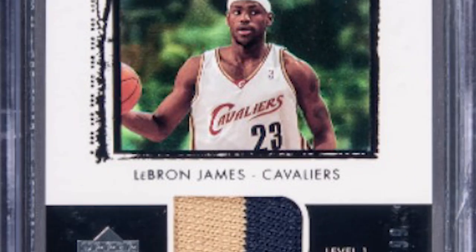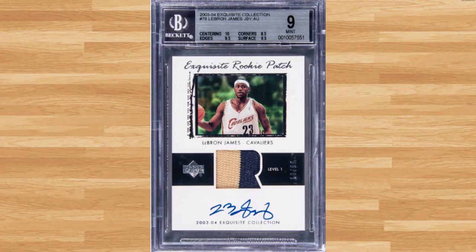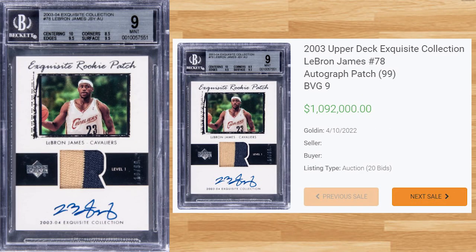Topping off today's list for the 15 highest-selling basketball cards from April of 2022 is this 2003 Upper Deck Exquisite Collections LeBron James, card number 78. This BGS 9 received 20 bids at the Golden Auction on April 10th and sold for $1,092,000. Thanks for joining me today guys and I'll see you on the next video. Peace!